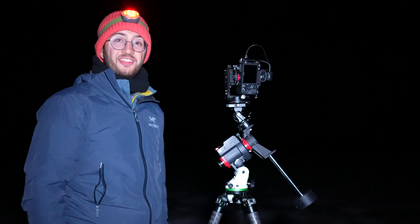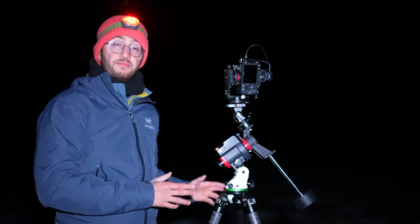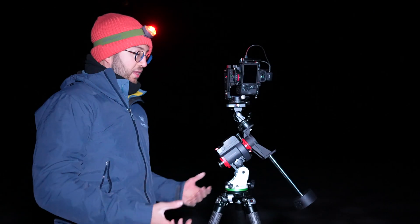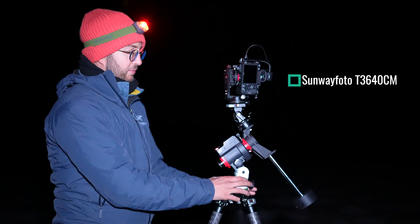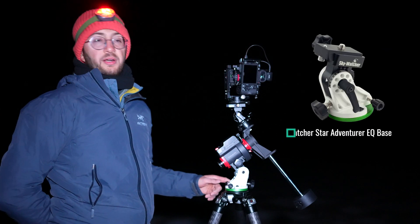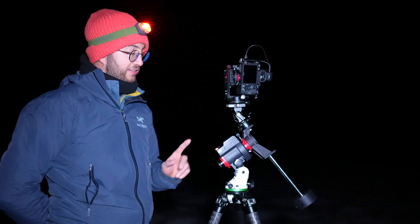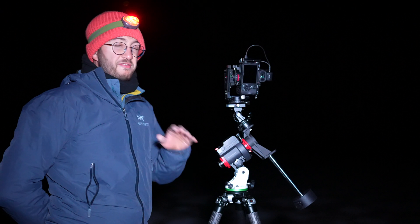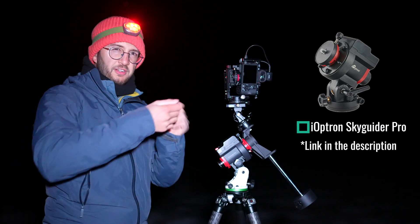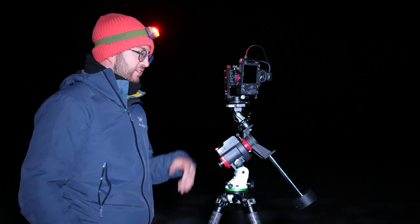The setup is ready and I'm going to start the session now. The base is my tripod — the Sunway Photo T36 TCM — very beefy and sturdy, and my perfect tripod for tracking since the plate covers the base of the tracker. My EQ base is the Skywatcher Star Adventurer EQ base. The tracker and the base are separate — I have both the Ioptron and the Skywatcher trackers. The Ioptron is my favorite tracker and the mount I'm using today, but I prefer the Skywatcher's EQ base since the Ioptron base is very small and difficult to tweak.